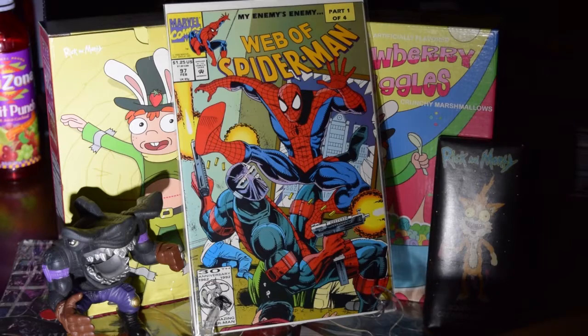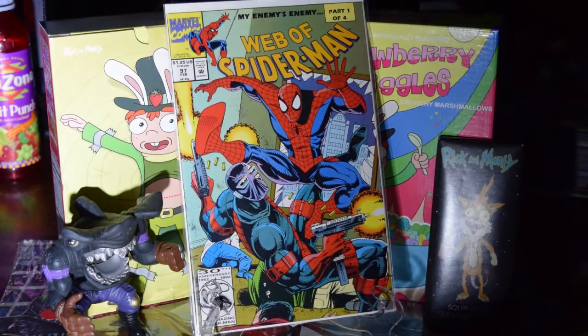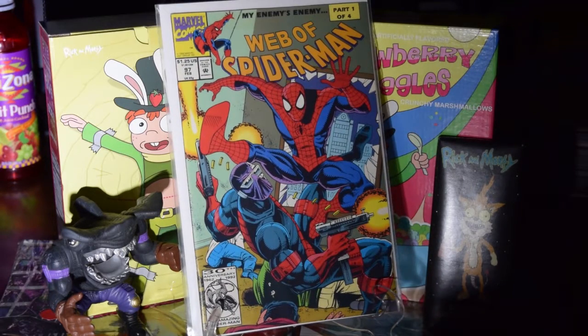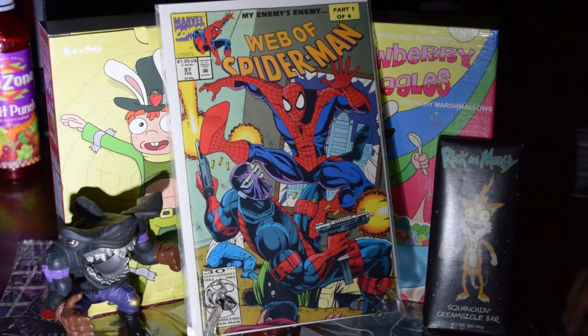Oh, this one I just had in there loose — still came in good condition. Again, first appearance — I got these for fifteen to twenty dollars each.